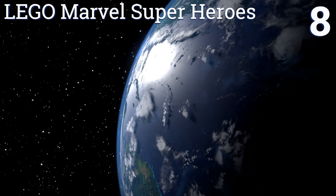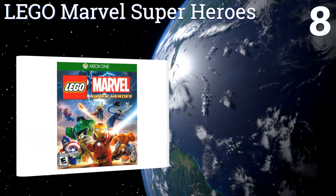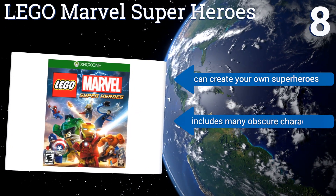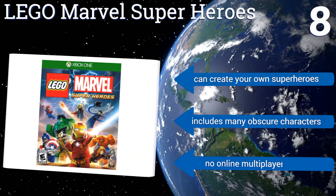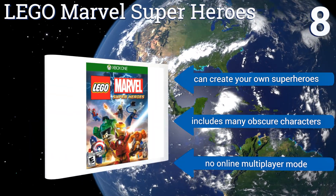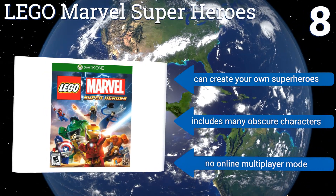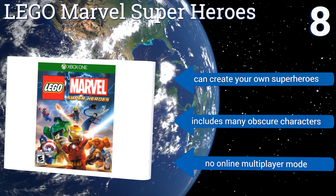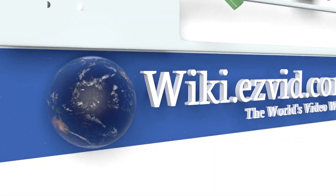Coming in at number eight on our list, Lego Marvel Super Heroes offers an original superhero story in the Marvel universe featuring acclaimed characters such as Iron Man, the Hulk, Spider-Man, and Wolverine. Its playful graphics and moderate difficulty make it a great option for kids around age 10 and older. You can create your own superheroes and it includes many obscure characters too. However, there's no online multiplayer mode.